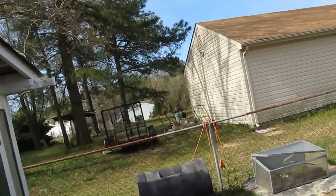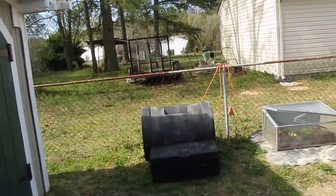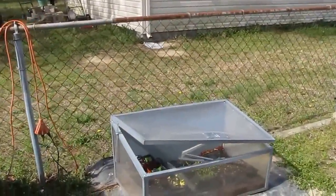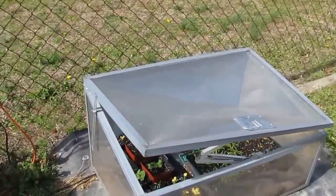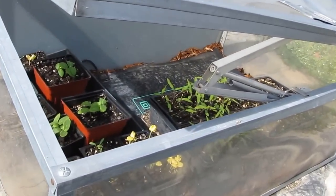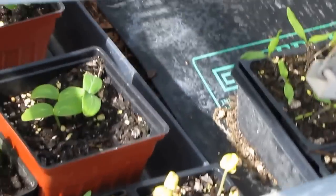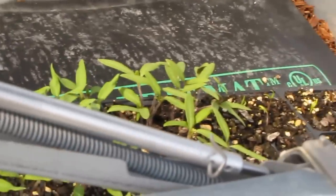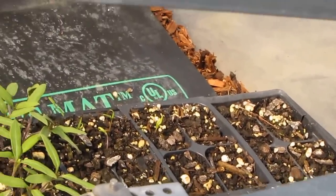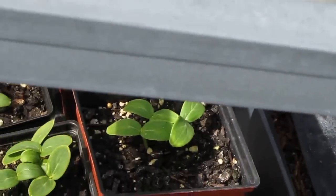There's my composter, and here's my hothouse. I've got cucumber plants and tomato plants and all that good stuff — new funny stuff growing in here. Peppers — got peppers growing in there, all kinds of good stuff. All right, let's go inside the shop.